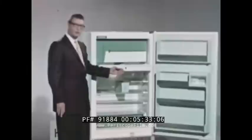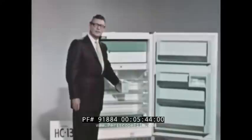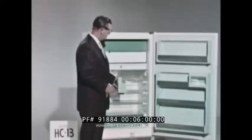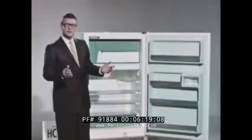In most refrigerators, you'd have to remove the chiller tray to make this adjustment. And here is something really wonderful — our new portable egg bin. It holds 24 eggs. But best of all, you can keep your eggs any place you want to: on the shelves, in the door, or even in the crisper. Wherever you decide to put the eggs, you'll be able to take them out easily, conveniently, and safely. The HC-13 is a real honey of a refrigerator, a great buy in every way.